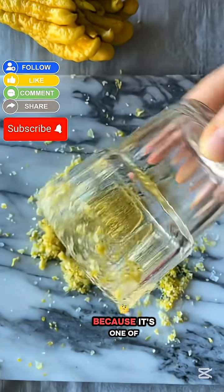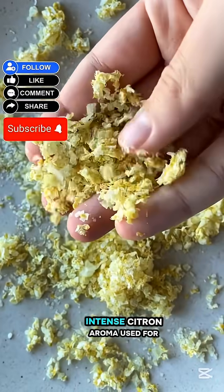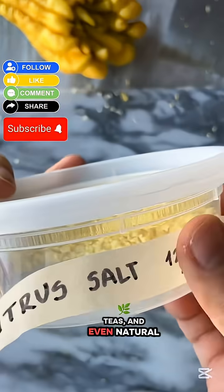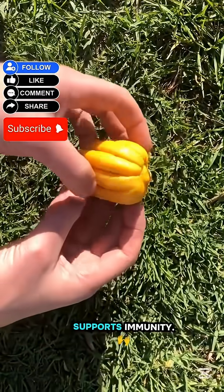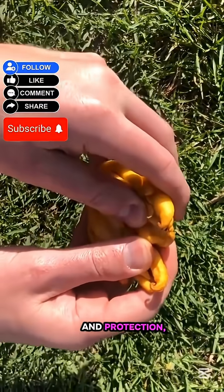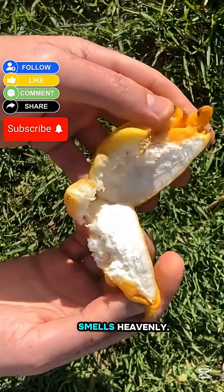So why do people love it? Because it's one of the most fragrant fruits in the world. Its peel releases an intense citron aroma used for perfumes, desserts, teas, and even natural air fresheners. It's packed with antioxidants, helps fight inflammation, and supports immunity. In traditional cultures, Buddha's Hand is also believed to bring prosperity and protection, making it a common offering in temples. It looks spooky, but smells heavenly.